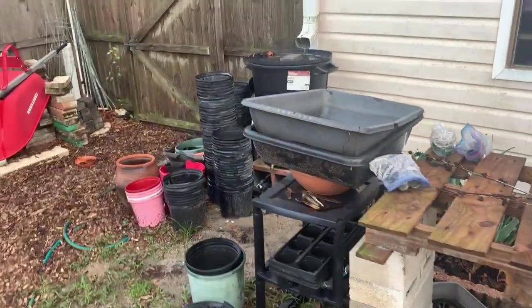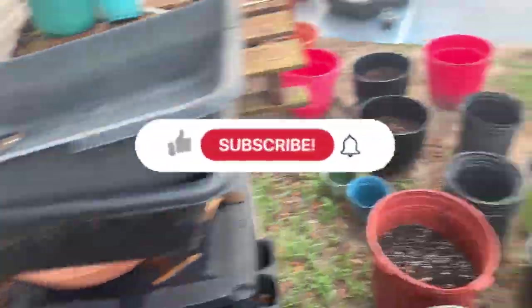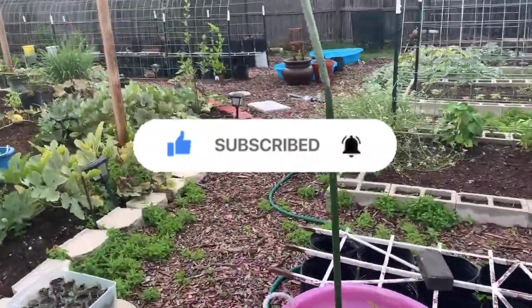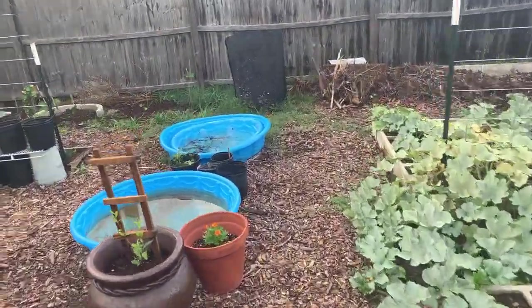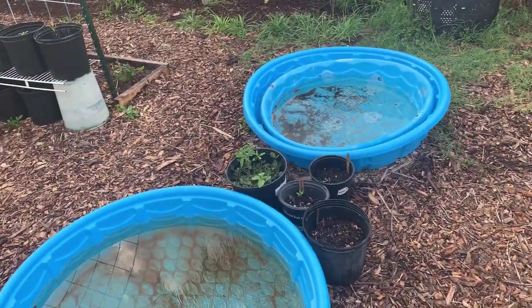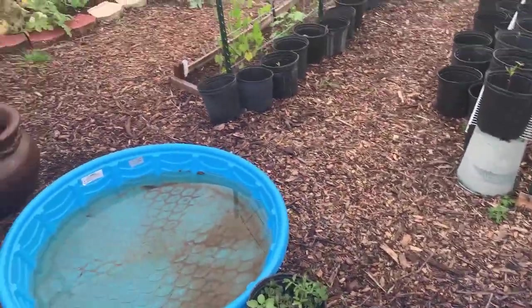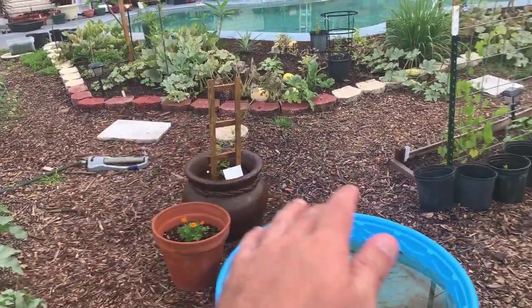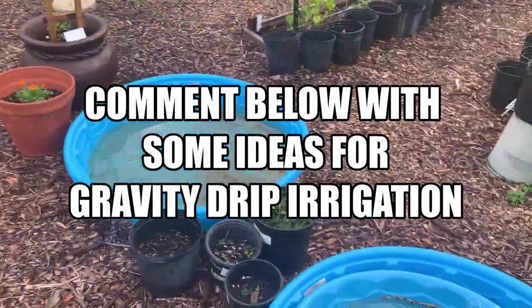Both of my rain barrels are completely full, so with all these collection systems I have out here, I need to figure out where to put another barrel that I need to take buckets of water and fill up manually. I think this would be a good spot, somewhat in the center here, for drip irrigation, possibly on this area that's a little bit higher in elevation than these back areas.